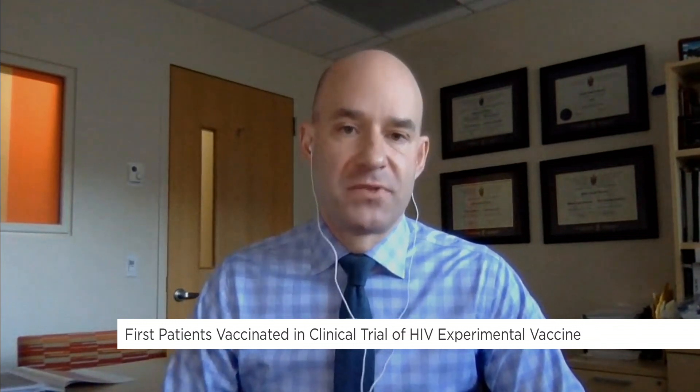How long until you know if the HIV vaccine is successful, and what are the future implications? The future implications are huge — if we could have an effective HIV vaccine that would prevent people from getting the infection, they wouldn't have to go on antiretroviral medication for the rest of their lives. This is the very first clinical trial of these products. We hope to get an indication from this study in about a year or so if the immune response looks promising, but then it'll have to go into bigger phase two and phase three trials over the next several years.